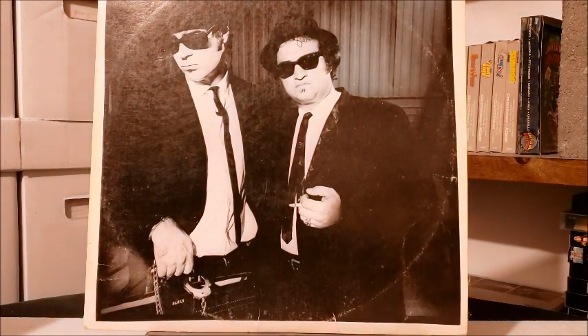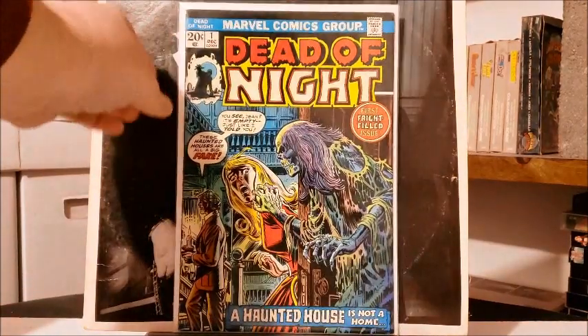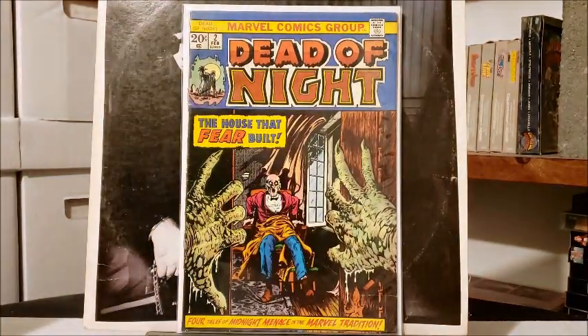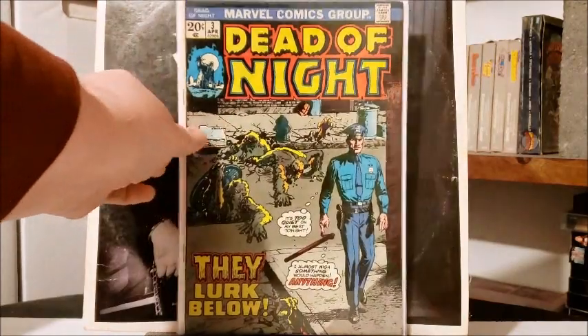Also picked up another eBay lot. Got the first three issues of — speaking of Marvel horror from the Bronze Age — Dead of Night: number one, Dead of Night number two ('The House That Built Fear'), and Dead of Night number three.